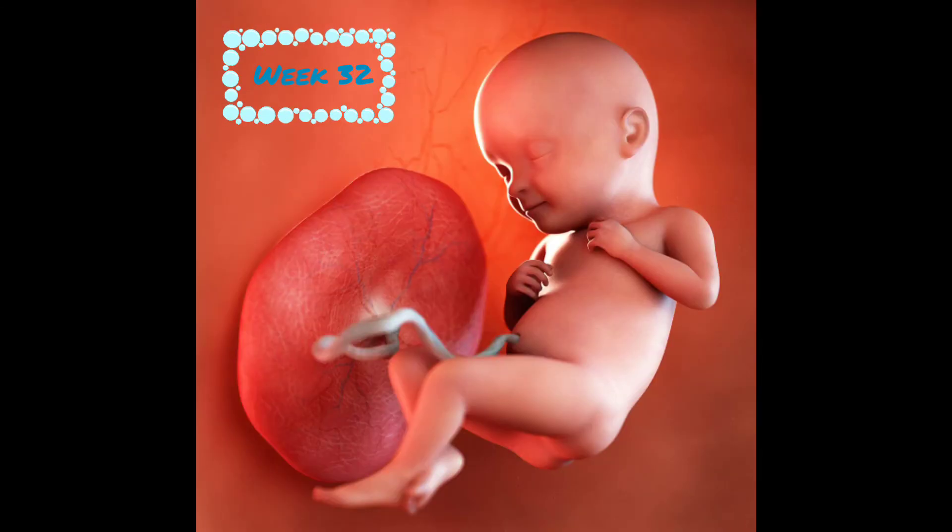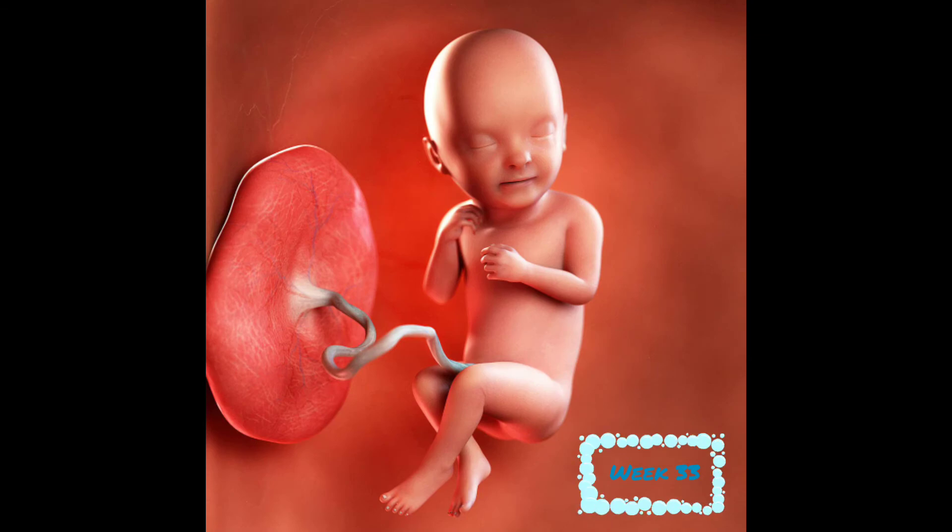At week 32, baby is 16.7 inches and weighs 3.8 pounds. All of their major organs are fully developed now except for the lungs. Your baby's skin is now opaque instead of transparent. At week 33, baby is 17 inches and weighs 4.25 pounds. The plates of bone in your baby's skull are still fairly pliable, which makes it easier to squeeze down the birth canal. They drink up to a pint of amniotic fluid a day, and your baby is gaining about half a pound per week now.